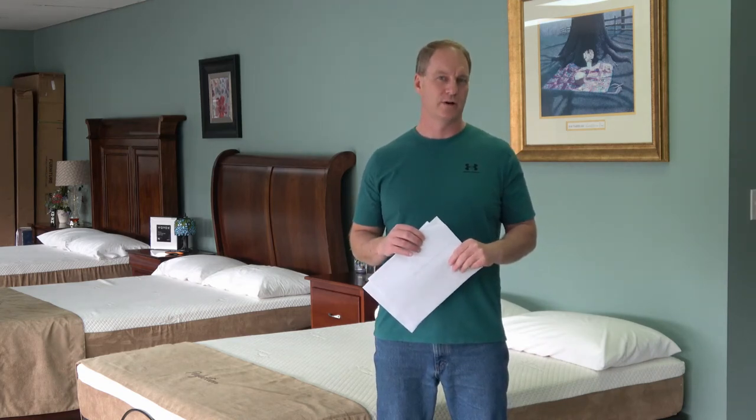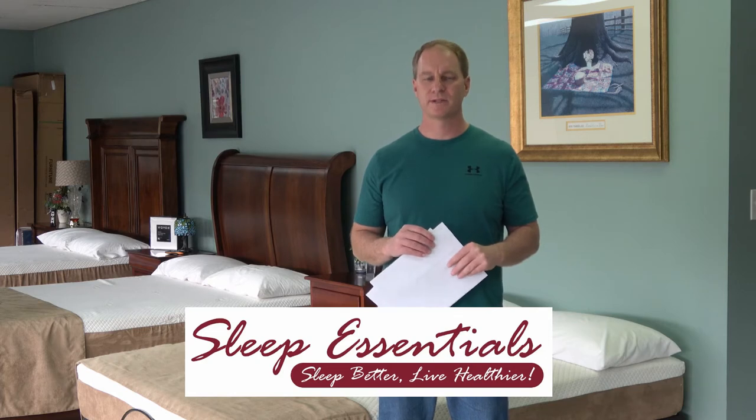Which is better, a Ghost Bed mattress or a Nectar mattress? That's what I'd like to talk about in this video. Hello, I'm Lee Carter, president of Sleep Essentials.